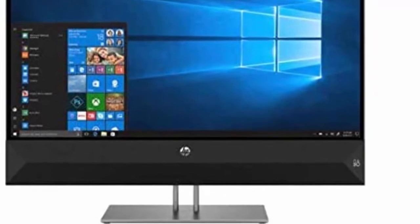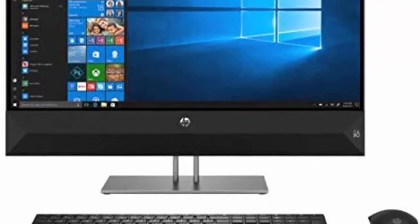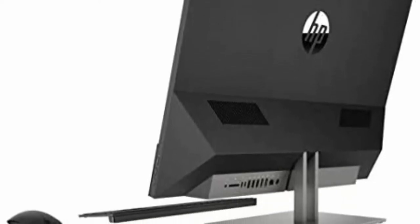HDMI in and out port. 27-inch Diagonal 10-point Touchscreen IPS WLED Backlit Edge-to-Edge Display. Bang & Olufsen Speakers, HD TrueVision Webcam and Mic, 802.11 ABG/N/AC 2X2 plus Bluetooth 4.2, 2X USB 3.1 Type-C Gen 2, 3X USB 3.1, 3-in-1 Memory Card Reader, Keyboard and Mouse included.